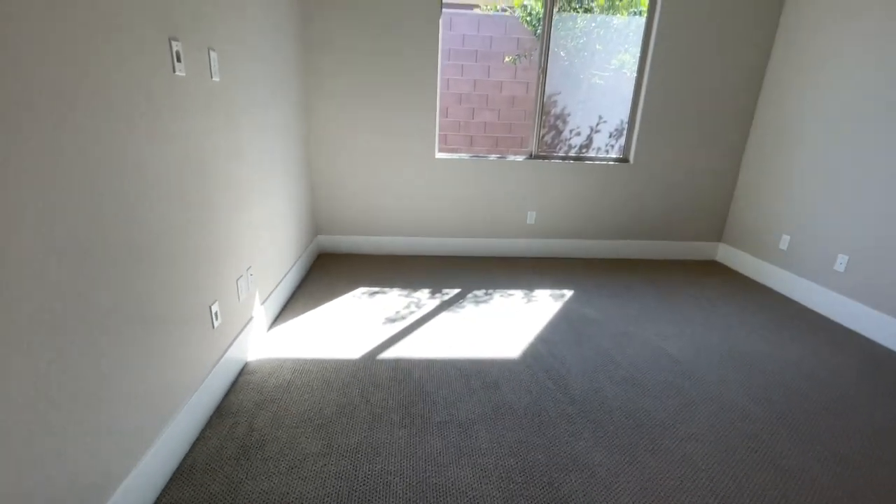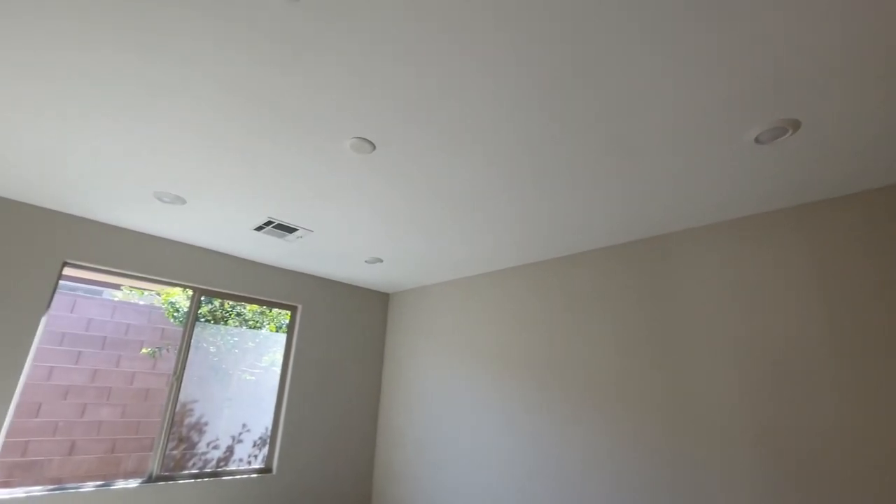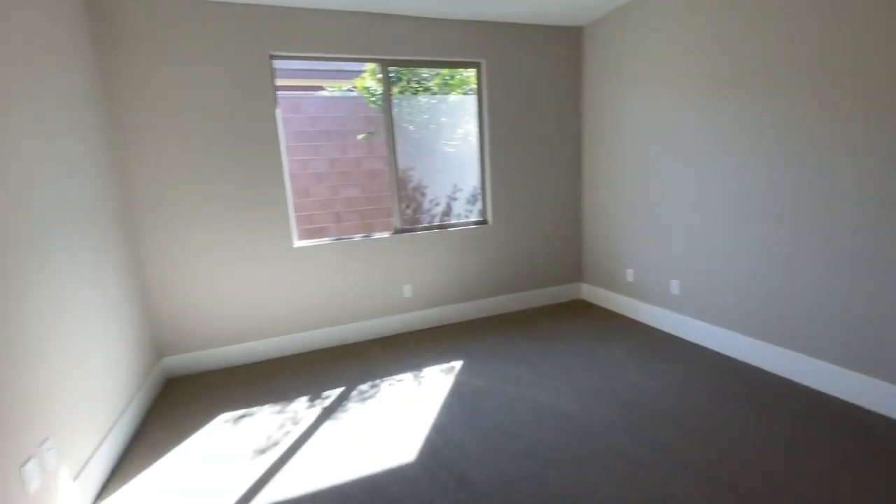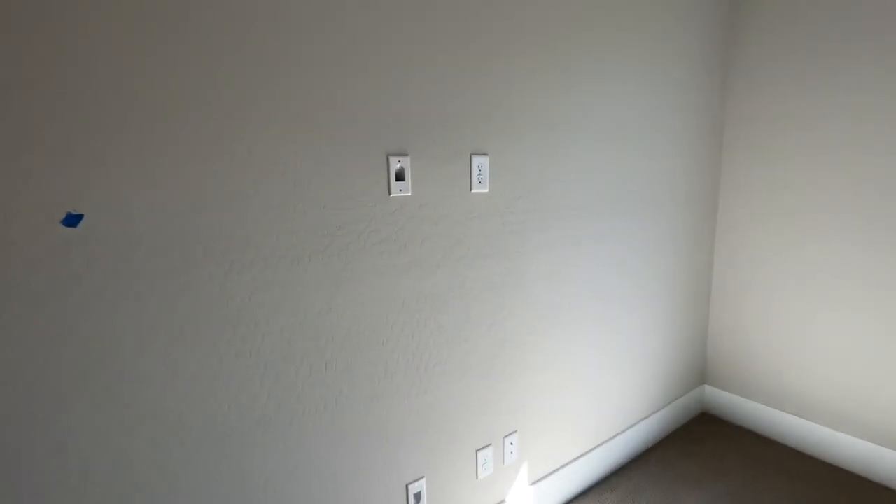So this is the primary bedroom. This has four can lights and a pre-wire for the ceiling fan. It's a decent size, and then you have the TV smurf tubing right there.